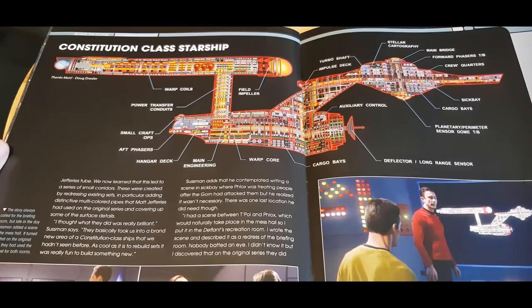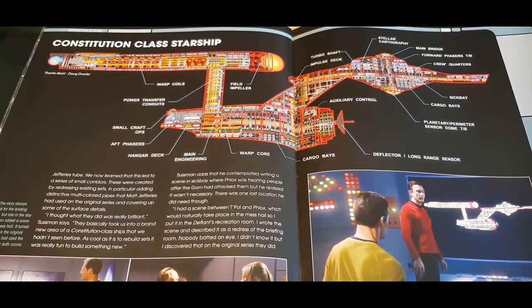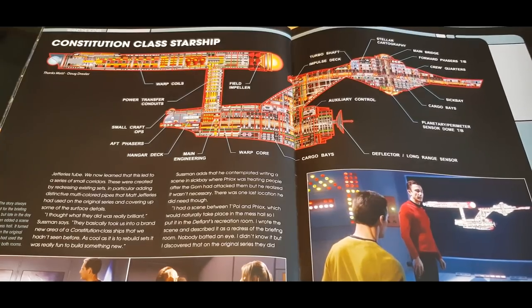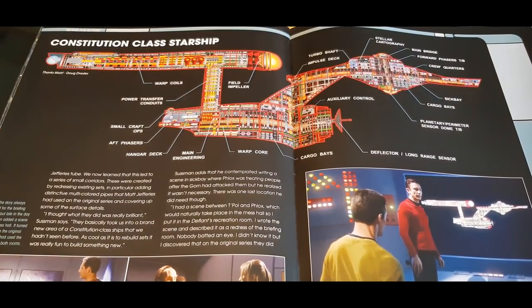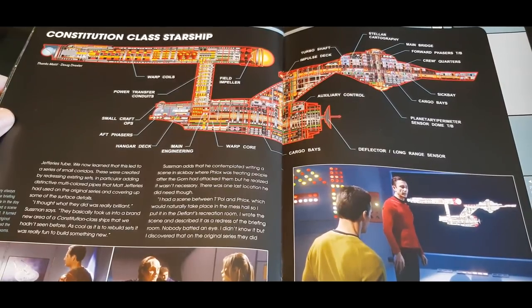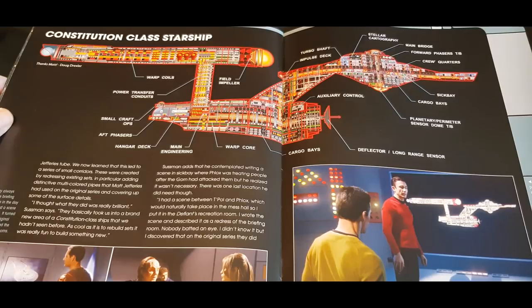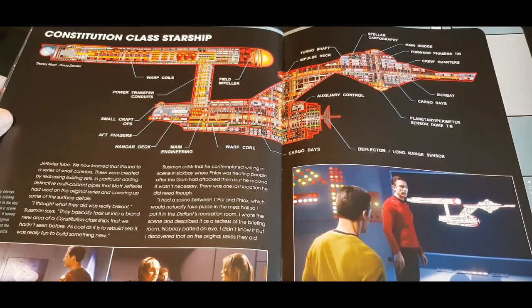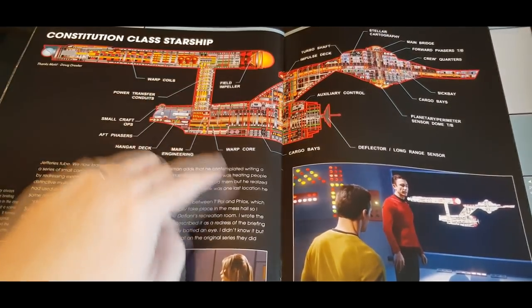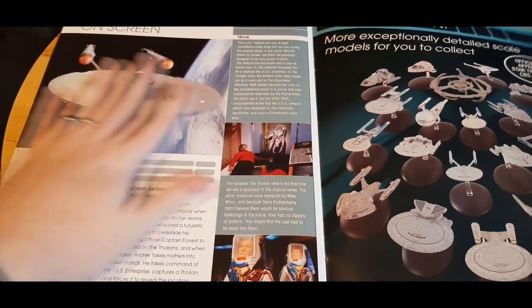Some fantastic detailing here, as you can see — absolutely amazing work done by the crew. I know Doug Drexler had a huge part to play, and he's such a fan of the original series that you can see a lot of the passion that was poured into it. I'm sure they were all delighted working on this particular story arc. Just looking at all the detail in here — lovely stuff.